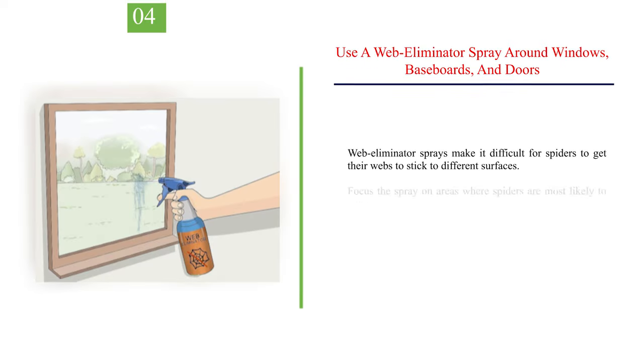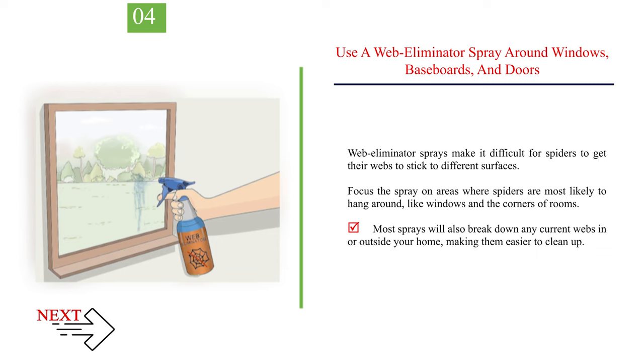Number 4: Use a web eliminator spray around windows, baseboards, and doors. Web eliminator sprays make it difficult for spiders to get their webs to stick to different surfaces. Focus the spray on areas where spiders are most likely to hang around, like windows and the corners of rooms. Most sprays will also break down any current webs in or outside your home, making them easier to clean up.